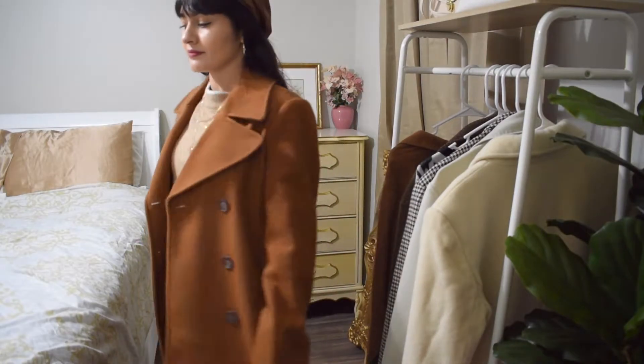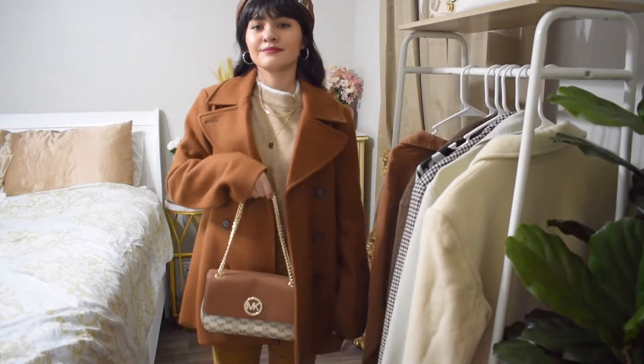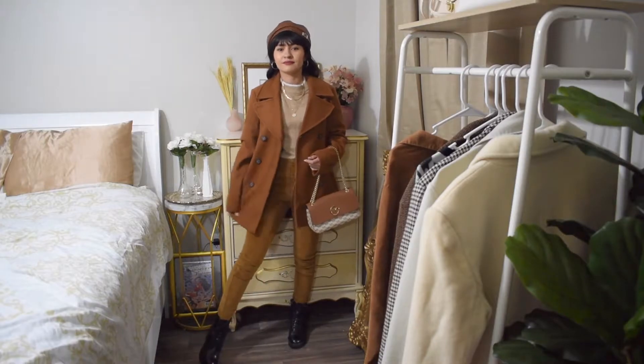And if this outfit doesn't make you want to drink some hot chocolate, I'm adding this brown Michael Kors bag. And this is the final look.